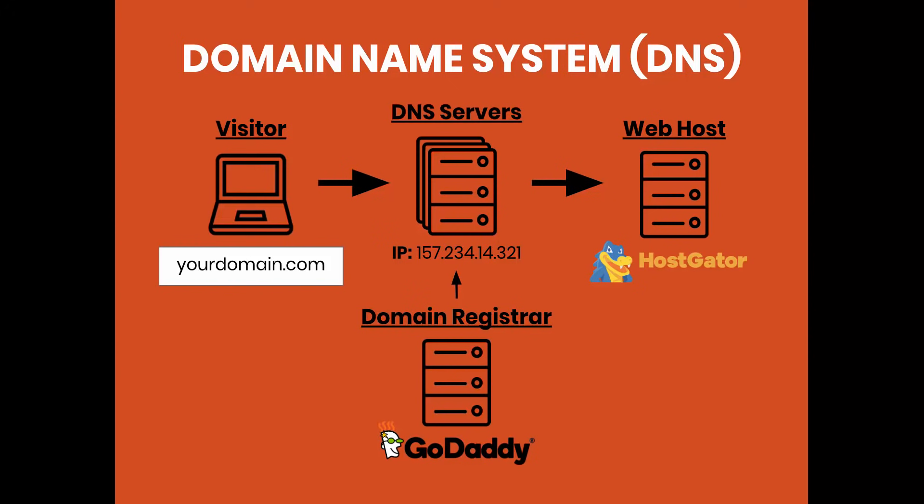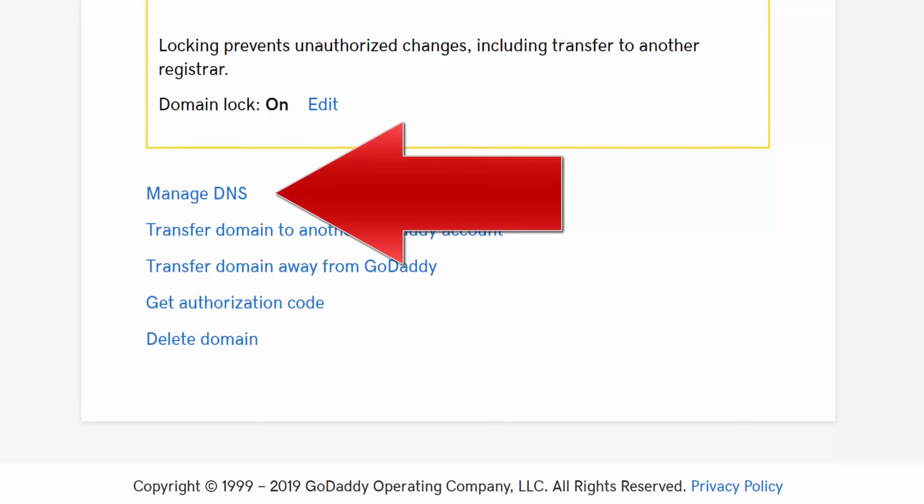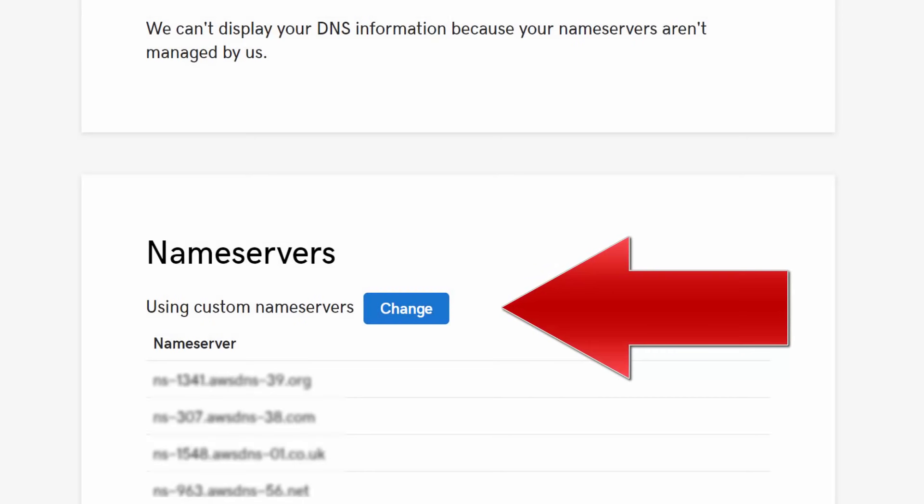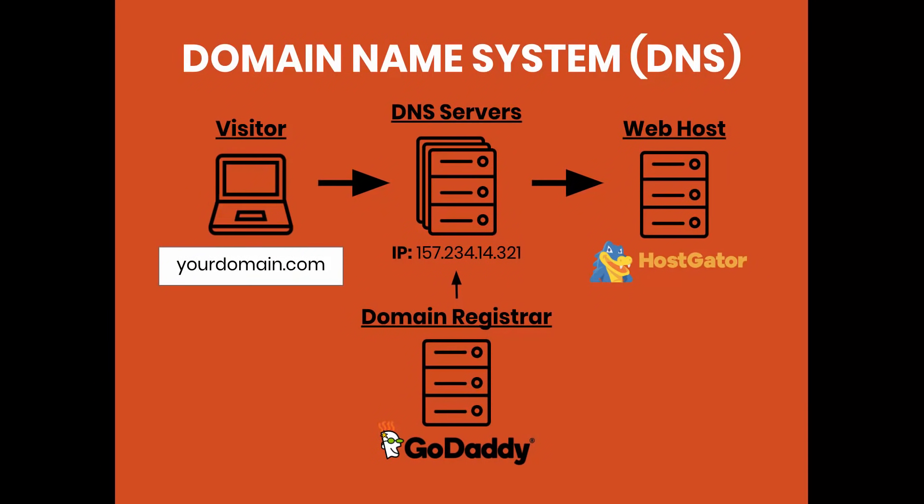When you register your domain with GoDaddy, you get access to DNS settings for each domain you register. When you sign up with a hosting company like HostGator, they'll send you their DNS servers — likely two of them. All you have to do is go into your GoDaddy settings and plug in your HostGator DNS servers. That's literally all you need to get set up. The DNS server's function is to translate your domain into an IP address. When a visitor opens a browser and types in a domain name, it sends that domain to a DNS server, which maps it to the IP address of your web host — and that's where it gets all the files from. That's how the website is downloaded.